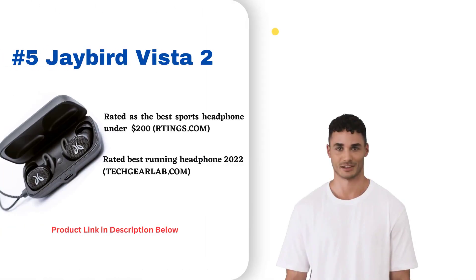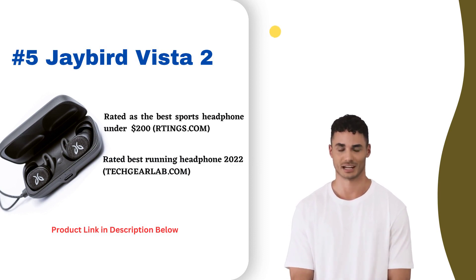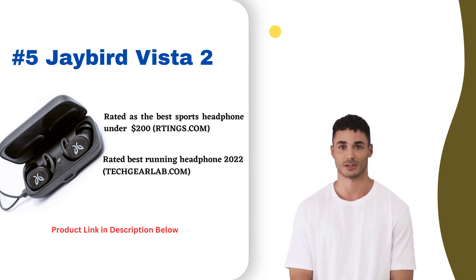At number five, the Jaybird Vista 2 Buds deliver powerful sound and a comfortable fit. They feature Bluetooth 5, 10mm drivers, and silicone ear tips for isolation. The compact case protects the buds and allows for 24-hour charge life.